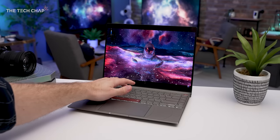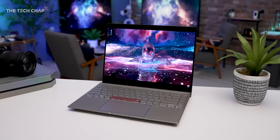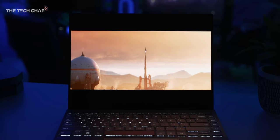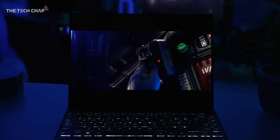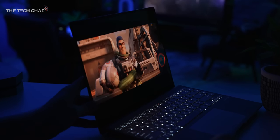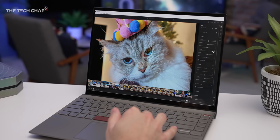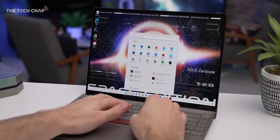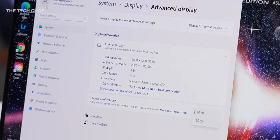Front and center we have a 14-inch OLED screen with a 16:10 aspect ratio, a 90Hz refresh rate, covering 100% of the DCI-P3 color gamut, and it's Pantone validated — you can't really ask for much more. While the Space Edition is a new model, it shares the same screen as the ZenBook 14 OLED. That taller 16:10 aspect makes a real difference on smaller laptops, and the bump up to 90Hz from 60Hz makes everything feel smoother.